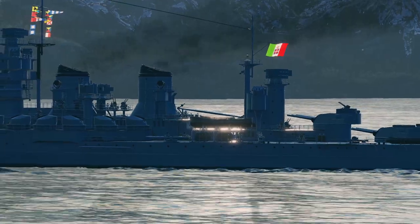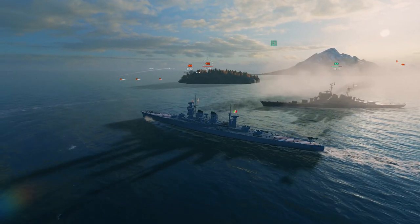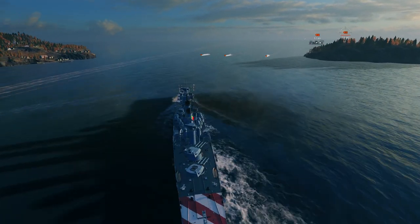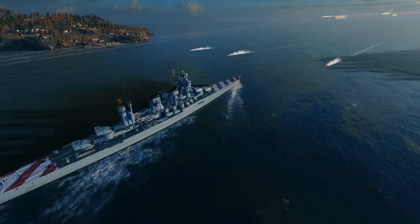As you may have already noticed, Italian cruisers don't have hydroacoustic search or surveillance radar. When playing these ships, you have to carefully observe the positions of enemies so you don't become a victim to any sudden torpedo attacks.